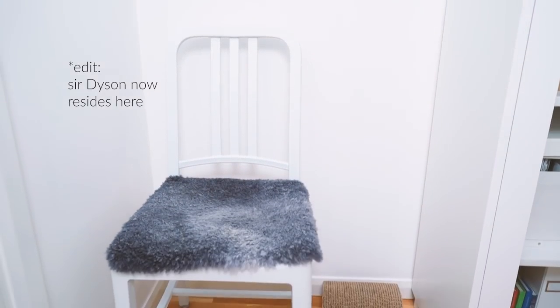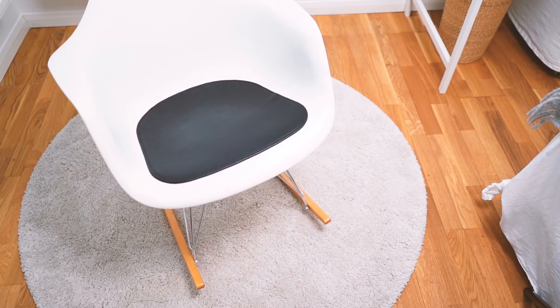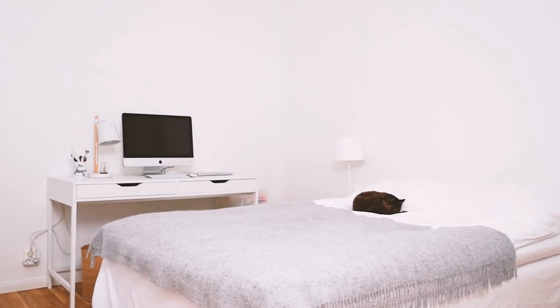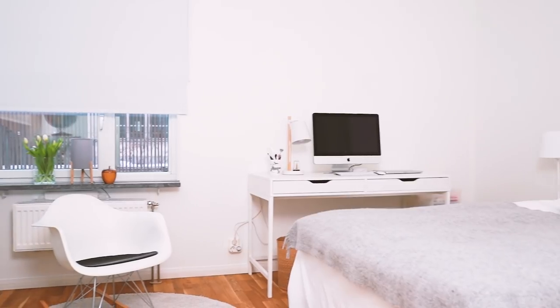Behind the door I keep a fourth dining chair and Minnie's little lounger slash scratcher. As far as rugs go, I have a round IKEA one from the old house and on it sits my Eames rocker that I've had for years — it's a great place to toss that woolly blanket at night. And that's basically it: simple and minimal, just the way I like it.